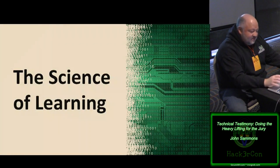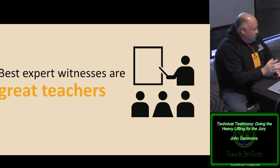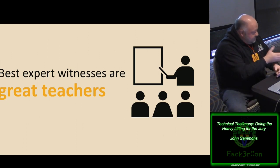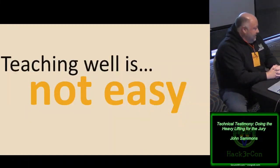This is where the science of learning can really come into play. The best experts — the best people in the room when talking about technology and trying to translate it for lay people — are teachers. You've probably been in meetings where the technology folks engage with non-technology folks, and you know when it's going well and when it's not. Teaching well is a heavy lift. I've been doing this for about nine years, and doing it well is not easy.